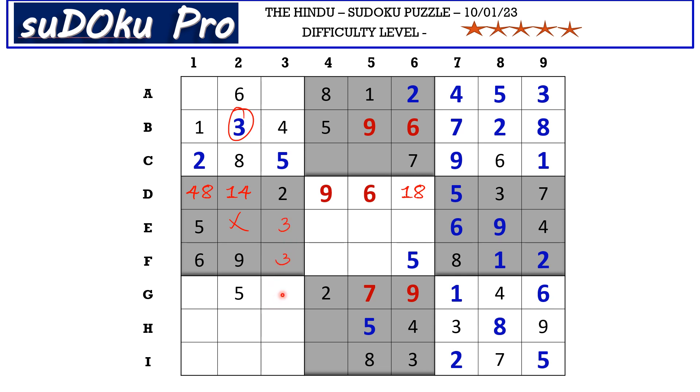Three blocks here, so G3 takes eight and G1 takes three. Eight from column two and eight from column three block those two columns, so eight goes in D1. Eliminating four, D1 takes eight, D6 takes one, and D2 takes four.